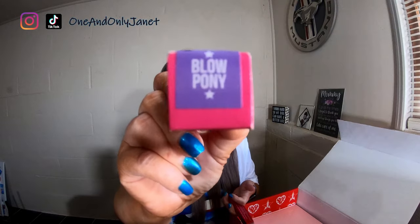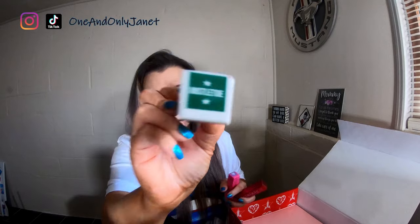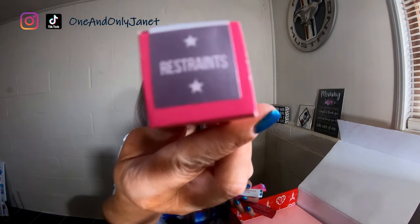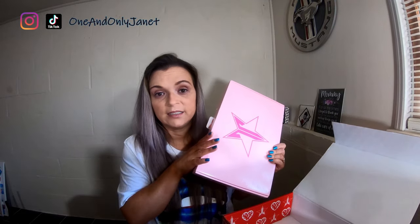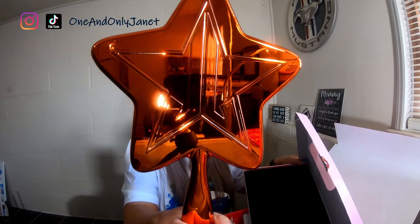You'll also get Blow Pony, Mistletoe, and Restraints lipsticks, and you're gonna get the star mirror — this one is the orange chrome one. I have opened this one obviously, so make sure you're okay with that. But those are the two giveaway boxes.